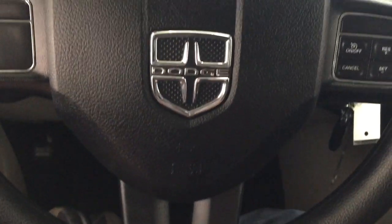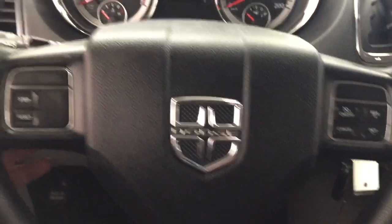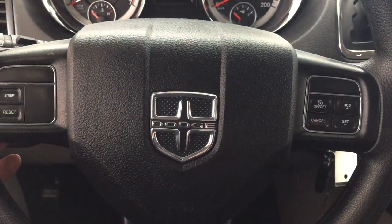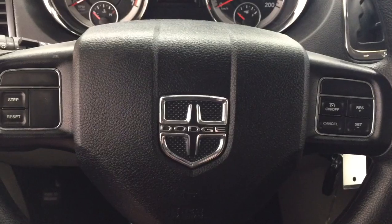A couple of the controls you'll see on the steering wheel: you have your volume control setting as well as your tune function located on the back of the steering wheel. You also have your cruise control setting just located on the right here.